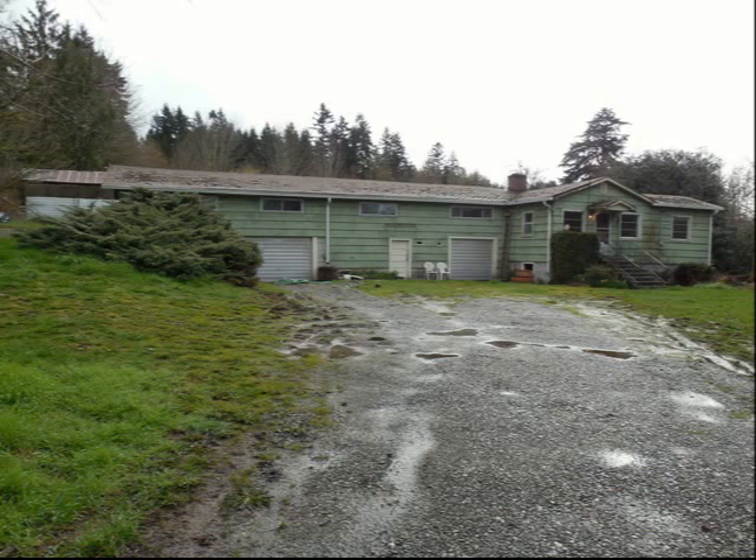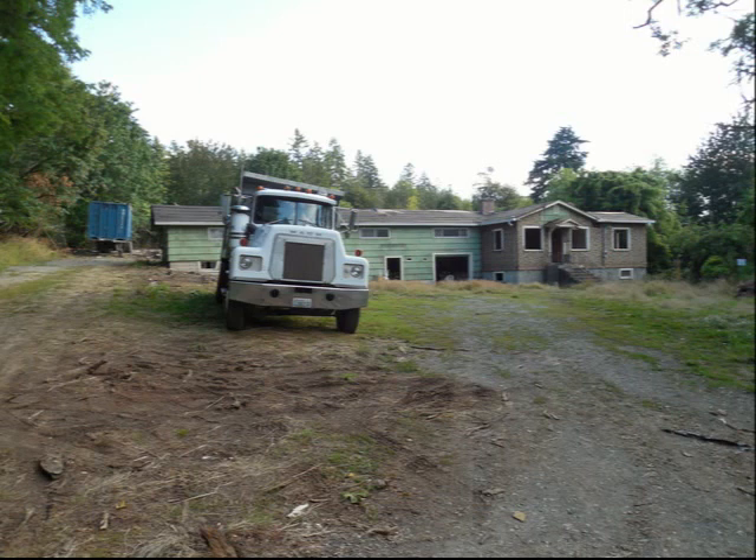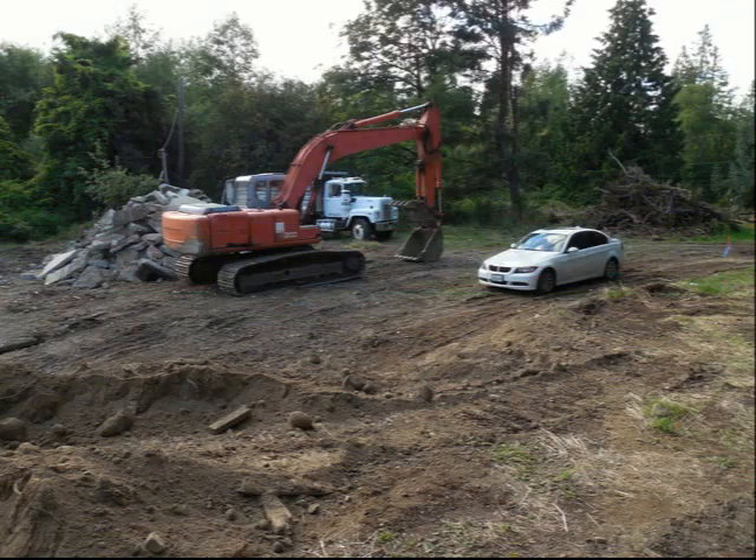The first step was to demolish the existing buildings, which was a pretty substantial feat. Our plan was to get a building permit to build a house on the front lot at the same time that we were applying for the short plat. If all went well, the short plat would be complete about the same time the house was completed.